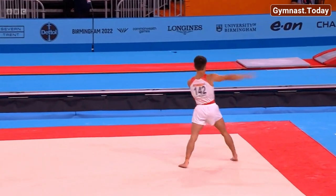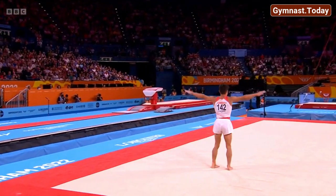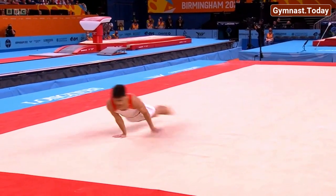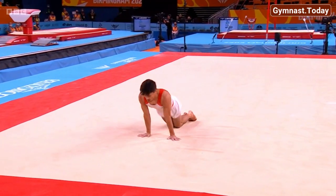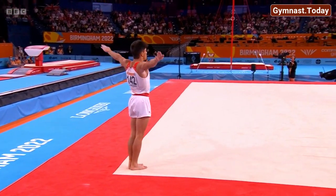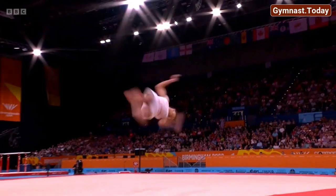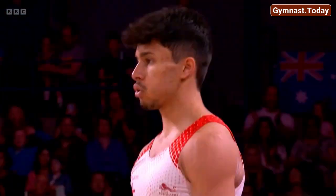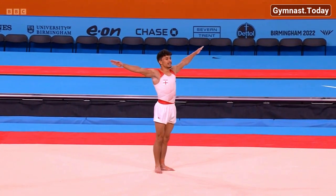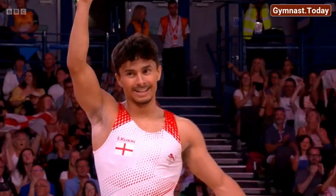Beautiful control — two and a half, full double twist. Whipping those feet and heels together. Lovely — squeeze those knees and legs. It's going so well but he needs to really focus. Another huge tumble: full twist into the two and a half. This is the final tumble for a gold medal — and I think that is the best floor routine I've seen in these championships. Jake Jarman, you are a legend!